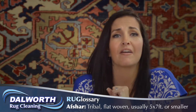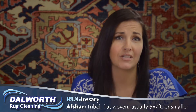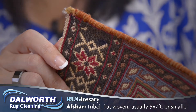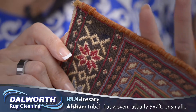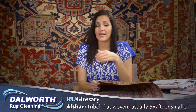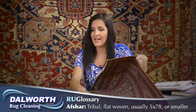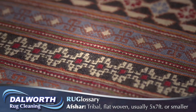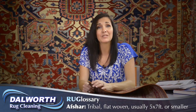Now let's talk about Afshar rugs. These are made in South Central Iran and they typically have a cotton foundation and use asymmetrical knots. These rugs are stiffer than rugs with a wool foundation. Afshar rugs are considered nomadic and they have a wide range of designs and come in all colors, but are usually just about five foot by seven feet and smaller, and they can be highly collectible.